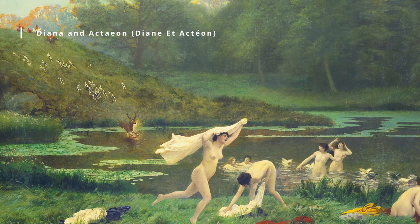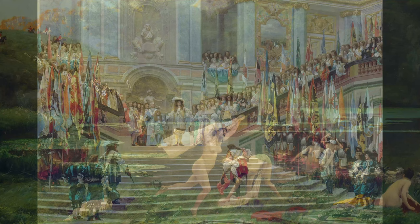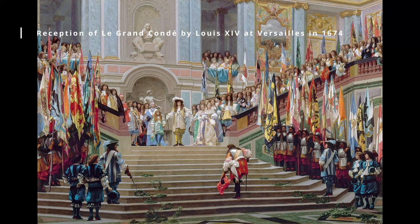Throughout his career, Gérôme received numerous honors and awards, including the Grand Prix at the Paris Universal Exposition in 1900. His paintings were highly sought after by collectors and were exhibited in major galleries and museums throughout Europe and the United States.